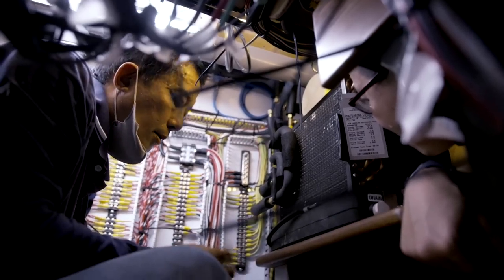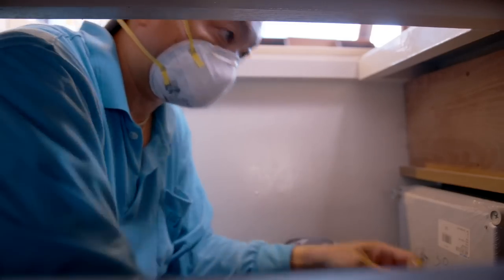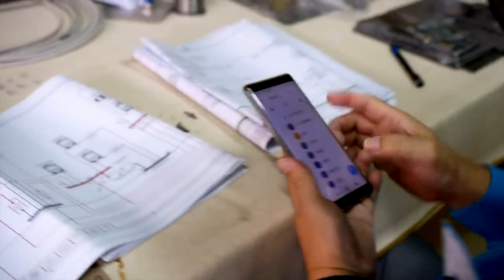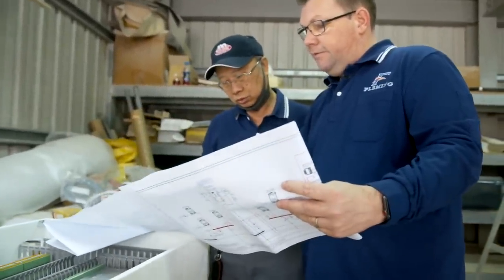At the yard here at Tungwa, we have two teams of electricians that work on different groups of boats — about a dozen trained electricians on each team. The lead electrician, Mr. Yang, who I work very closely with on the design and installation, has been with us now for over 20 years. He does excellent work.